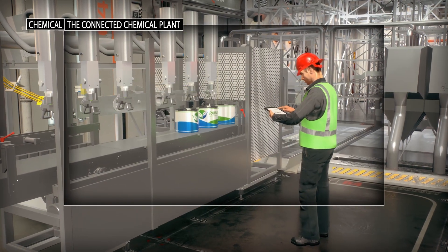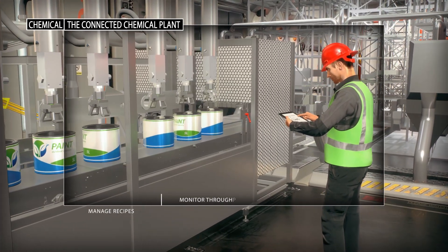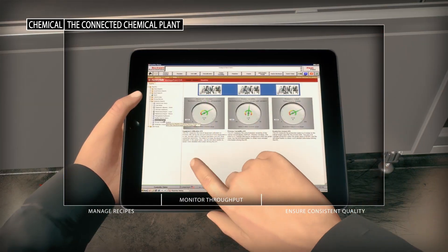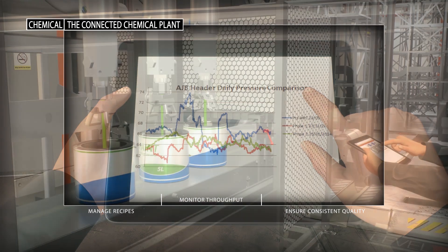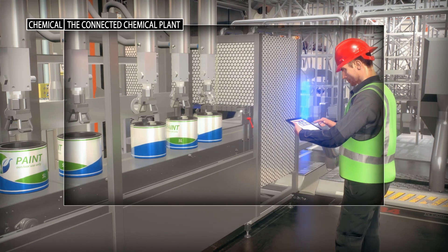A connected chemical plant can make batch production more agile and efficient by allowing operators to easily make changes to their production schedules and bring new products online faster. Operations management can measure production performance against established targets and make tweaks to optimize future output.